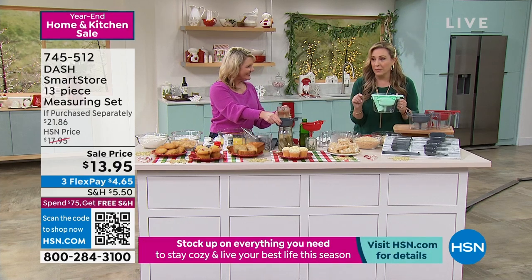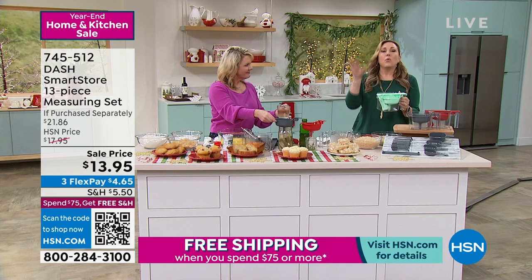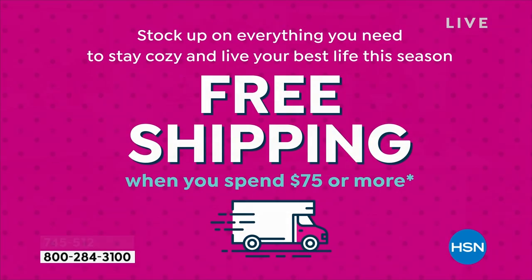The shipping and handling is $5.50 — I don't want you to pay that. When you spend $75 today from midnight to midnight, you get free shipping and handling on everything. Right after this, I have something called a five and five, where I have five items, one minute per item from Curtis Stone. We are going to get you into the free shipping and handling zone. This is a must-have, a necessity.